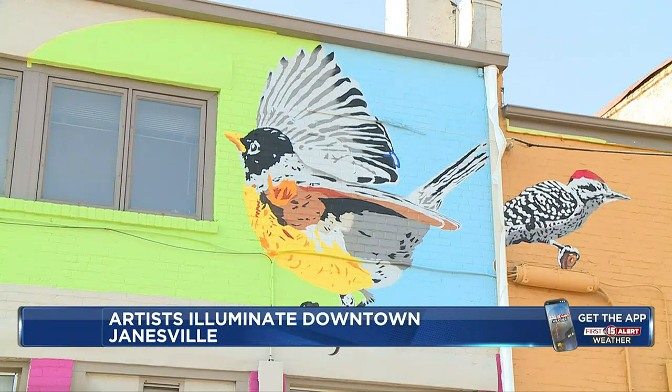For a young person making art, that's the win. And it's not too late to check out the unique art running through downtown Janesville. Tomorrow, artists will be awarded for sidewalk art. Live in the studio, Cameron Kelly, NBC 15 News.